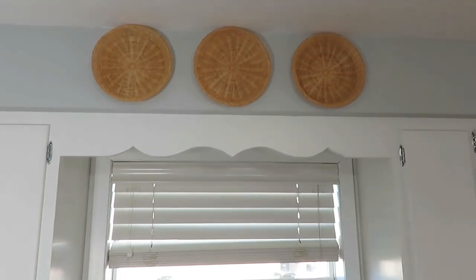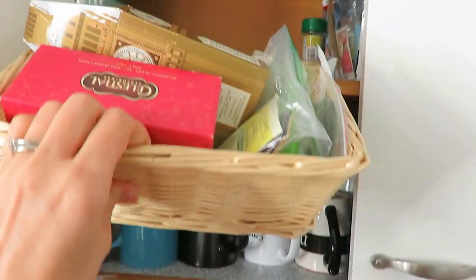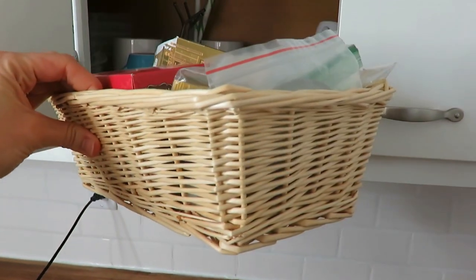Another basket is used on top of my fridge to store my potatoes. Another set of baskets is in my cupboards to organize my teas and other items. Baskets are just so practical and decorative and you can use them in so many different facets of your house. The light colored wicker is definitely my favorite style, and eventually I plan to do a basket wall somewhere in my house because I just love them — they're practical and beautiful.